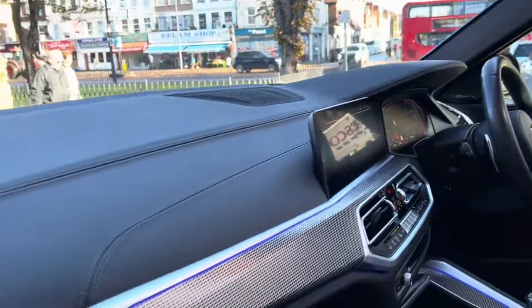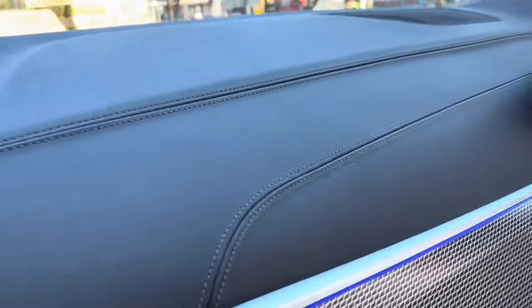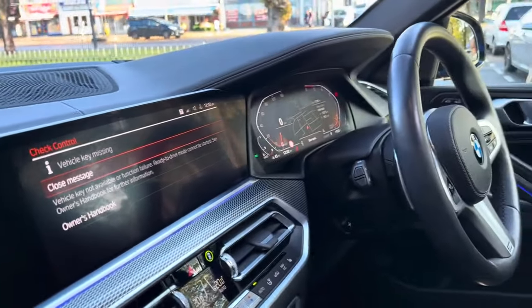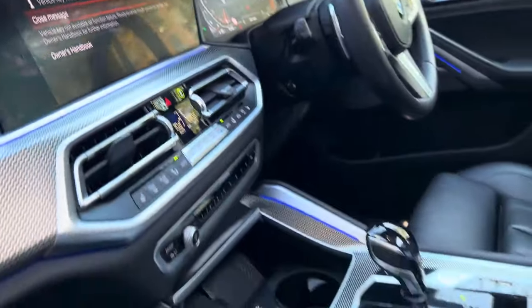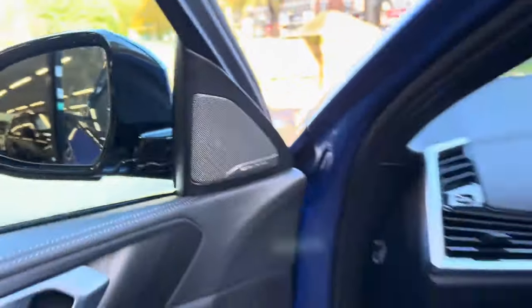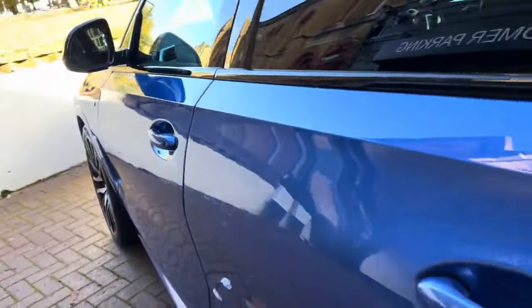It's all leather on the dash with no marks. It has the widescreen digital cockpit, which I'll point out as we go inside. It also has the Harman Kardon sound system — an upgraded sound system in the vehicle — which is unbelievable.